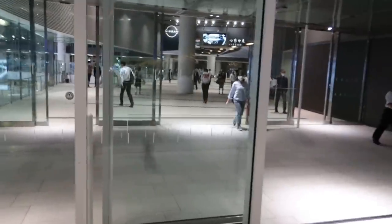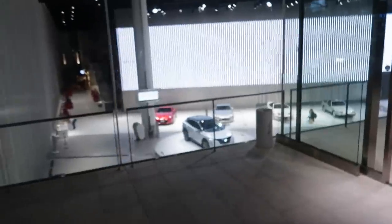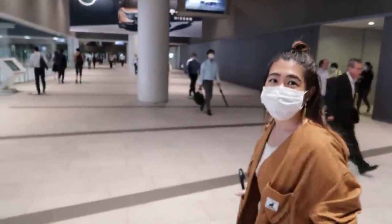I am so excited. I don't think I've ever seen every Model Z lined up before. And you know what's amazing? It's free. I love Nissan Global Headquarters.